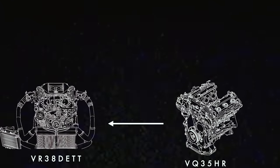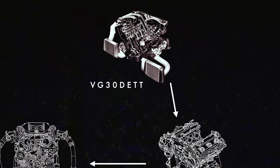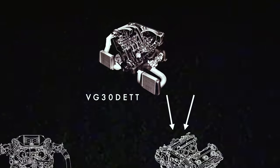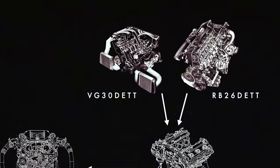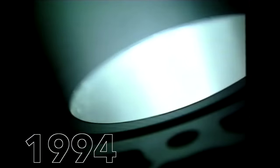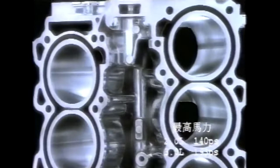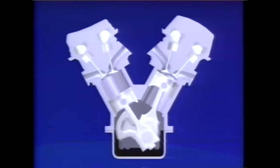Nissan's VQ engine was a developmental leap from the iron-block brutes of the 80s and 90s known as the VG V6 and the RB inline-6, made famous by the 300ZX and the Skyline GT-R. The VQ was developed around the concept of being as agile as a feather, which ultimately gave birth to an aluminum-block dual-overhead-cam V6 with lightweight reciprocating components compared to its predecessors.